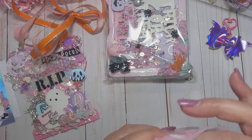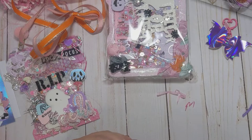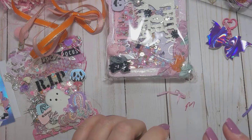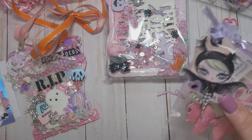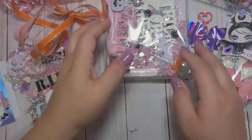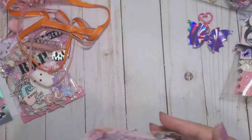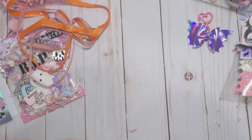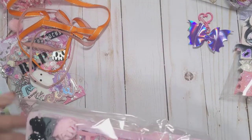I will definitely put these to use very soon. I'm getting ready to start my Halloween crafting. I just finished up a summer project I was working on for a friend, just got it packaged up, so now I can finally focus on Halloween. I love Halloween crafting, but I also love fall crafting. She also sent me an embellishment box, so let me take this out of this bag.